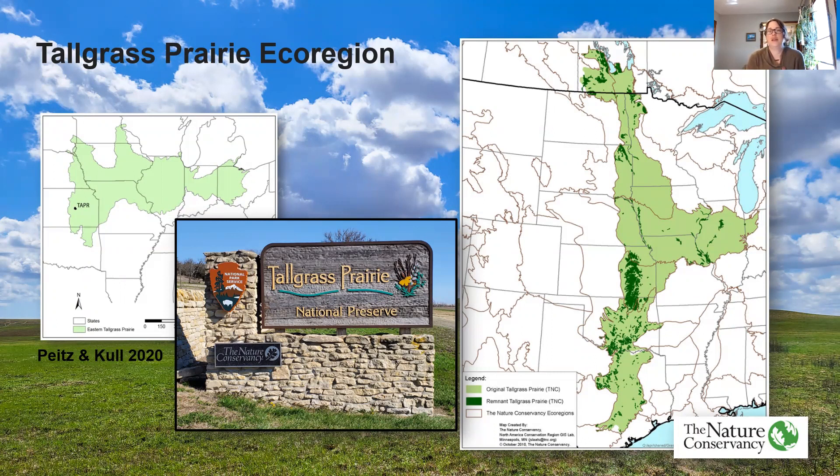This region is important for bird conservation. It was named a bird conservation region by the NAVCI and is also an important migration corridor. As you can see from the map on the left, Tallgrass Prairie National Preserve is located right in the heart of the Flint Hills.